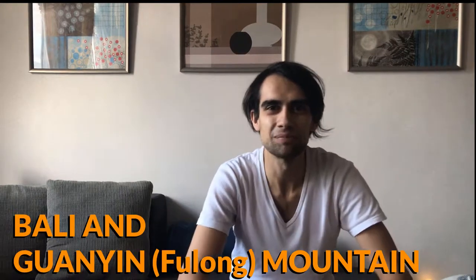Hey YouTube, how you doing? We've mentioned before that Taipei is located in a basin. It's surrounded by mountains, so anywhere you are in the city you can see the mountains.